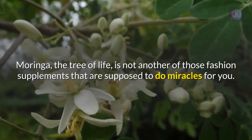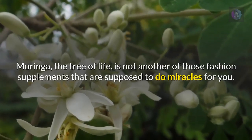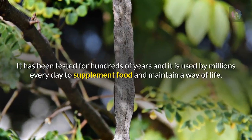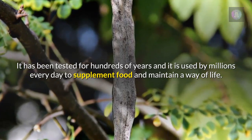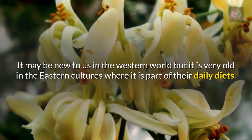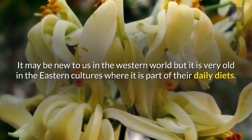Moringa, the tree of life, is not another of those fashion supplements that are supposed to do miracles for you. It has been tested for hundreds of years and it is used by millions every day to supplement food and maintain a way of life. It may be new to us in the Western world but it is very old in the Eastern cultures where it is part of their daily diets.